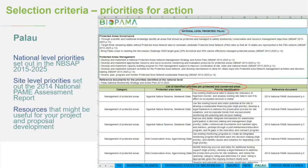An example of a national-level priority from Palau's NBSAP: 'Target the three remaining states without protected area network sites to nominate candidate sites so that all 16 states are represented in the protected area network.' A site-level priority from Gardoc Nature Reserve: 'Use the existing tourist and visitor potential of the site to develop a sustainable financing plan,' and 'develop a legal framework to address constitution-assigned violations.'